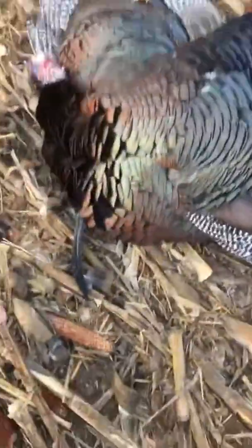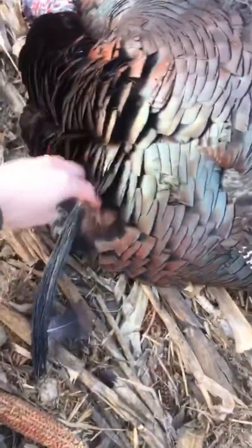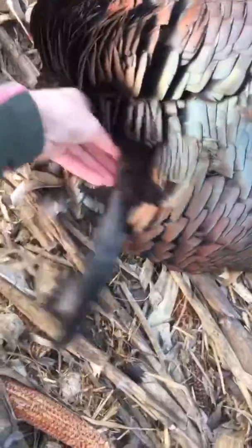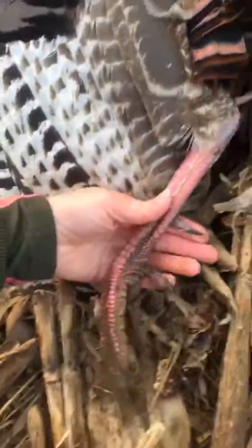I'm pretty sure this is the beard that I spent all last year trying to go after. It looks like a typical just-the-one beard. It's got some nice little spurs on him — not too bad. Where's his other leg?